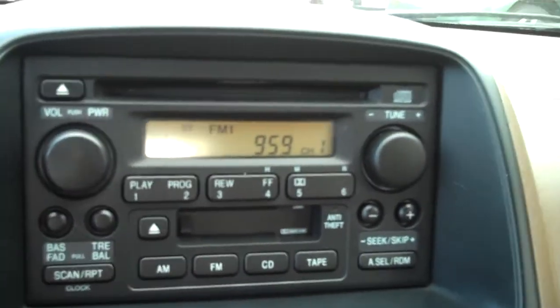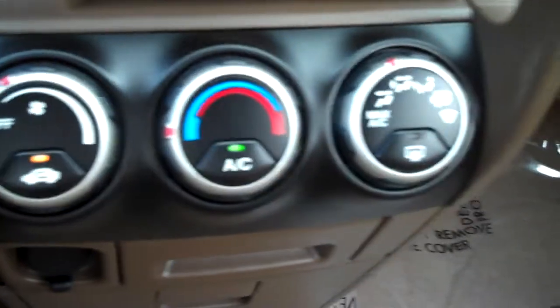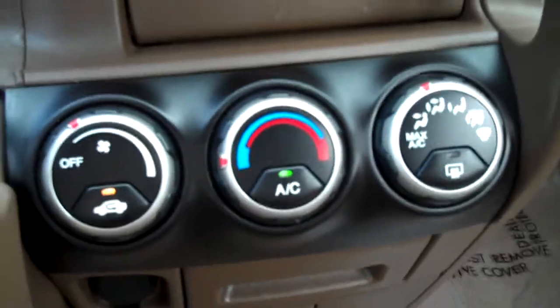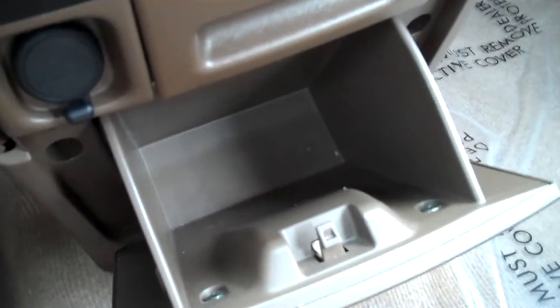It's a very nice stereo with CD player. Nice little cubby there. Air conditioning blows really cold. This 12-volt power output. Nice cup holder. Another little cubby for whatever you like to put in there. It has this flip-up, flip-down little shelf here.